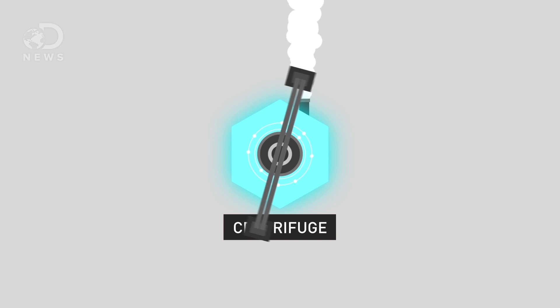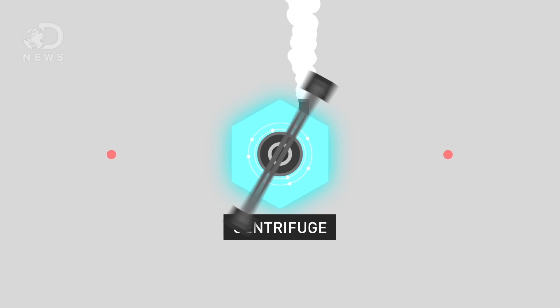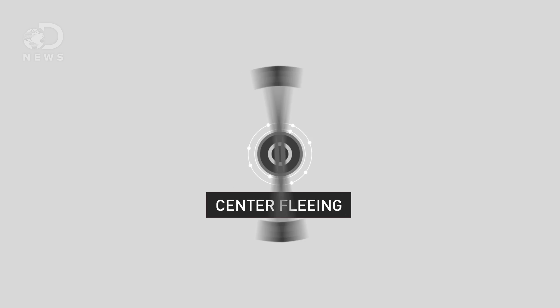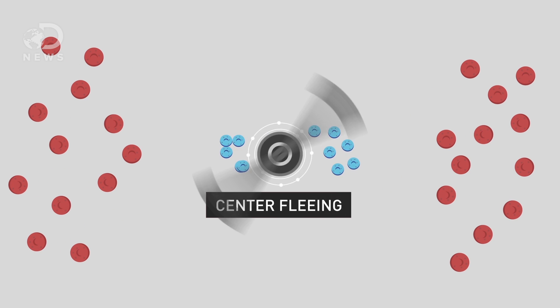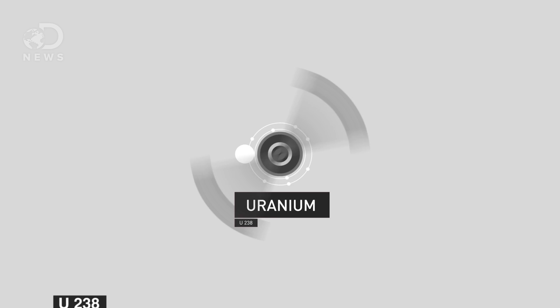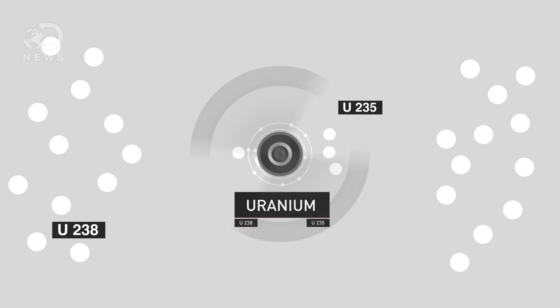A centrifuge is a giant spinning container designed to use physics in order to separate materials. When you donate plasma, for example, doctors draw the blood and then spin it in a centrifuge. During the spinning, centrifugal — or center-fleeing — forces cause the heavier red blood cells to come out of solution and collect as far from the center as possible, while lighter plasma stays nearer the inside. In the case of uranium, it's the same: the heavier U-238 isotopes get thrown outward, allowing the lighter U-235 to stay closer to the middle of the centrifuge.